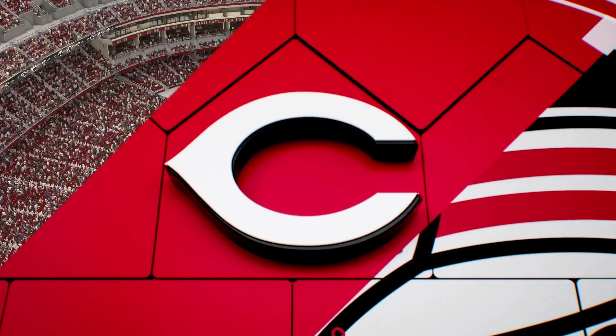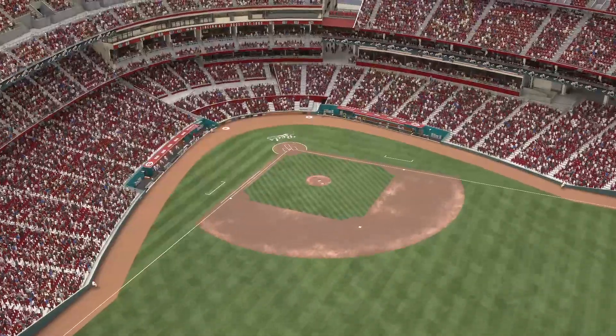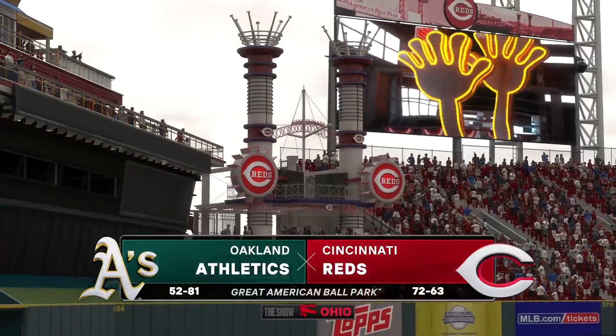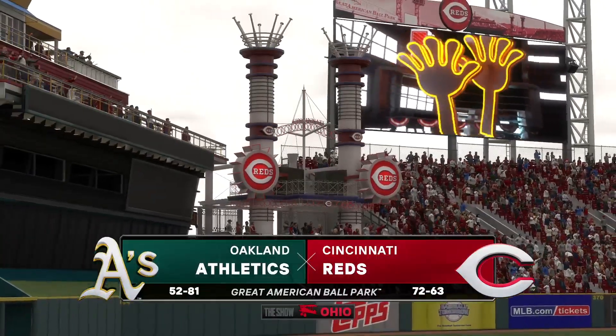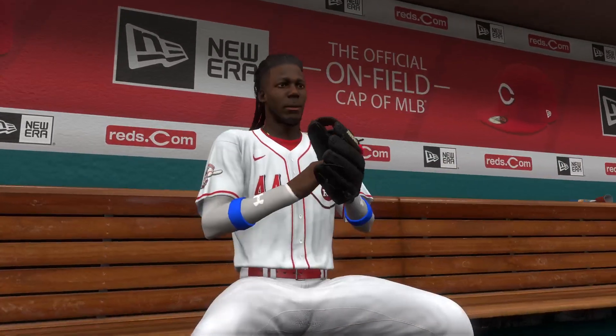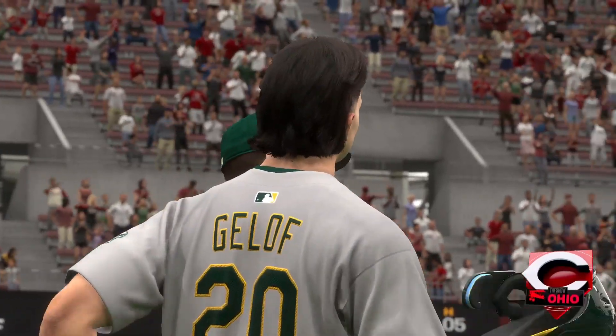Hello and welcome. Thanks for joining us. Interleague Baseball on MLB The Show. It's the Oakland Athletics going up against the Cincinnati Reds. First pitch coming your way next.